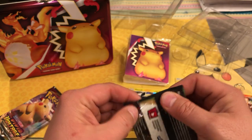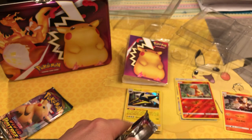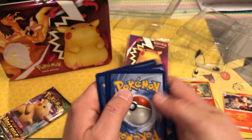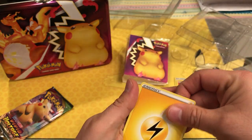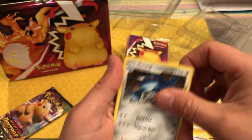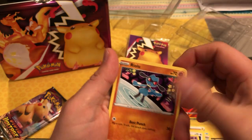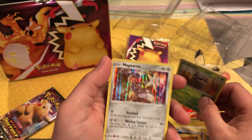On to the Vivid Voltage — we'll save the fat Pikachu pack for last, hopefully we get some nice pulls. Shocking Energy, Duraludon, Opal, Metang, an Eevee, a Trubbish, a Shuppet, a Cufant, Riolu, reverse holo Seedot, and a Magearna holo. All I'm getting is holos today — very slim on the full arts.